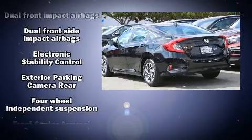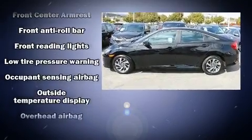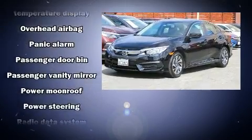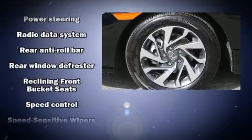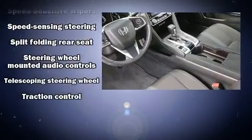Four-wheel disc brakes with ABS and electronic stability control supplement mechanical systems, helping you maintain precise command of the roadway. A Carfax history report provides peace of mind by detailing information related to past owners and service records.